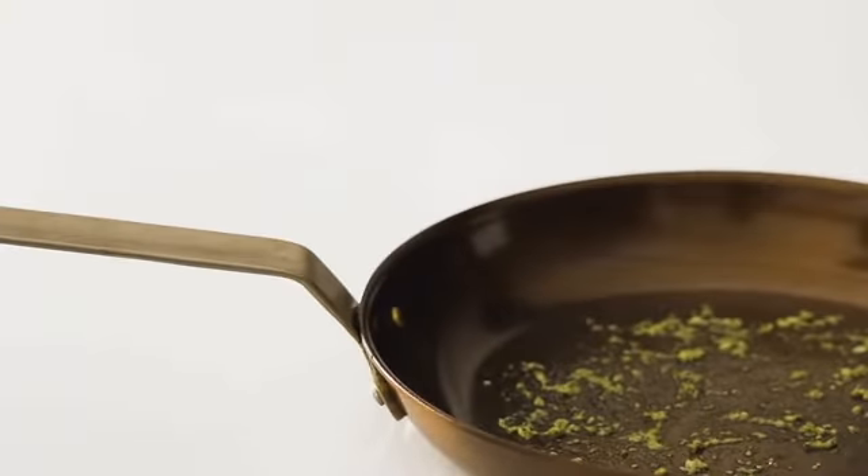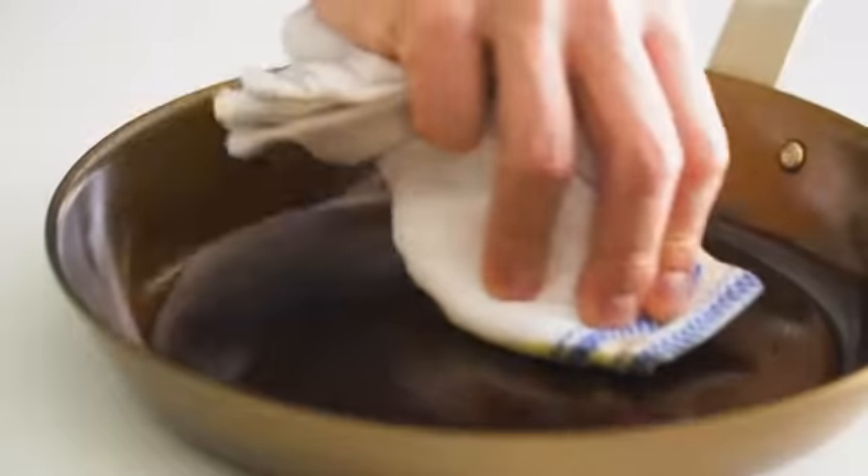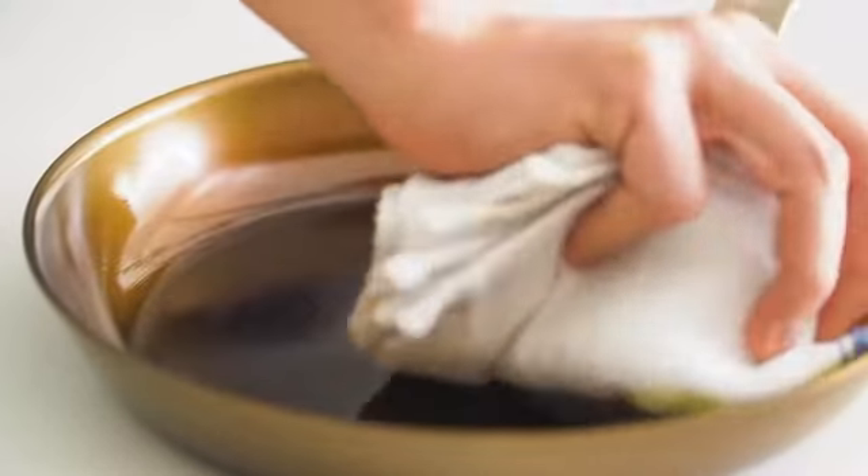Carbon steel's naturally nonstick surface makes it incredibly easy to clean. Most of the time, a little water and a towel will do the trick.